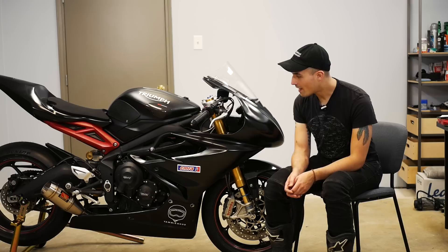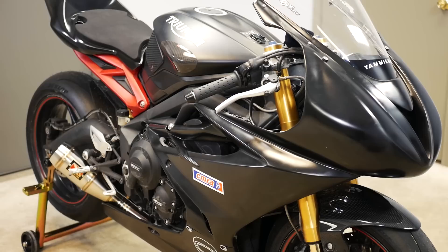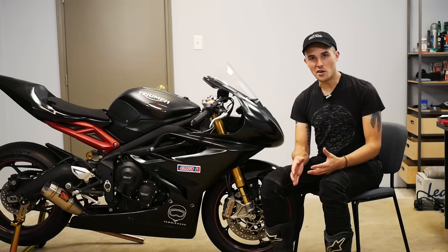This is my CMRA race prepped Daytona 675R, and today I'm gonna walk you through the journey of this bike — what all has been done to it to make it race prepped versus track prepped, what's going on with it, and the future of it. We just put the finishing touches on it and it's finally good to go. I'm really excited about it because this is literally my dream bike.